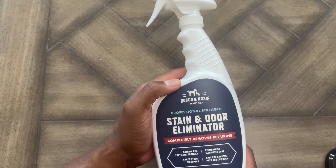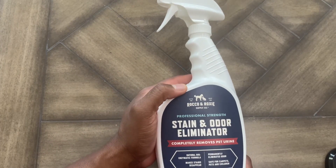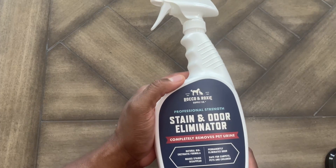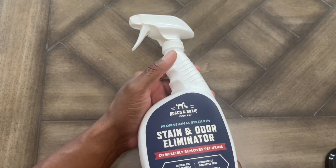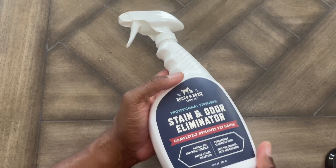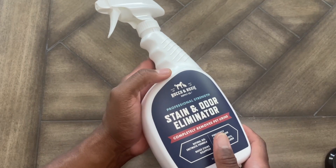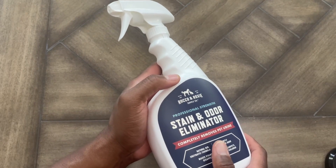We just got a new puppy on Saturday. And of course, with new puppies, when you start going through potty training and all of that, accidents are going to happen, right? So long story short, in our daughter's room, the puppy had an accident — pooped, peed.